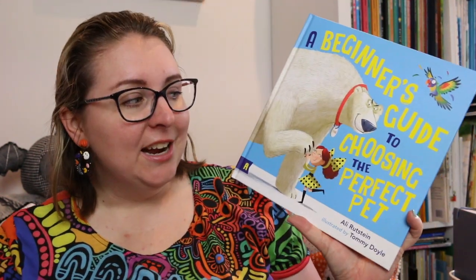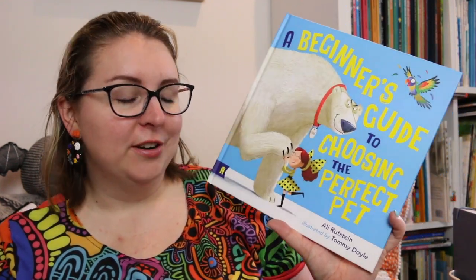Hi everyone, my name is Steph, this is Kidlet Joy and welcome or welcome back to my channel. Today I'm here to share a new release picture book, A Beginner's Guide to Choosing the Perfect Pet, written by Ali Rotstein and illustrated by Tommy Doyle.